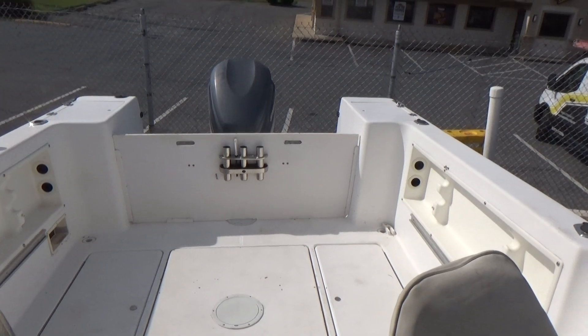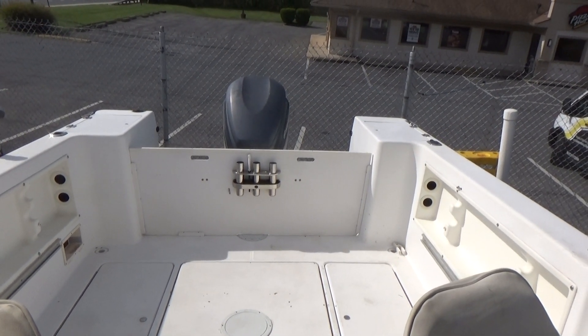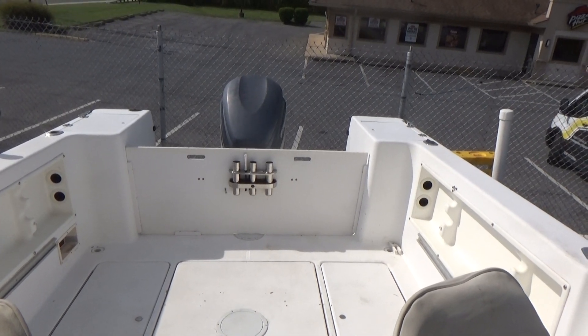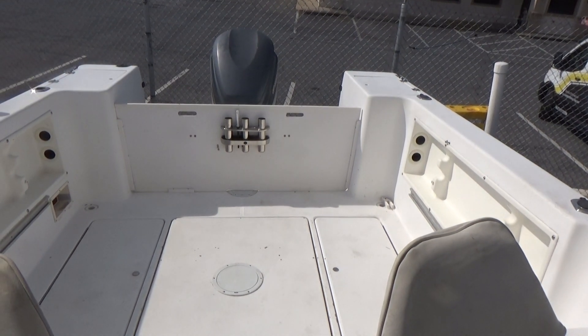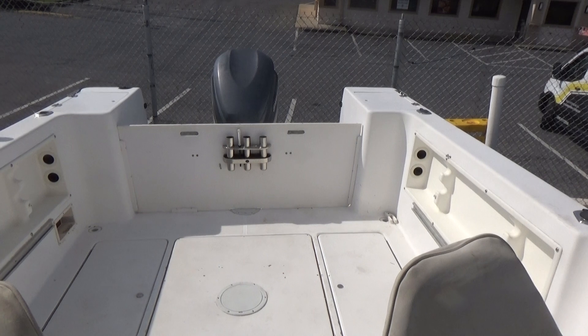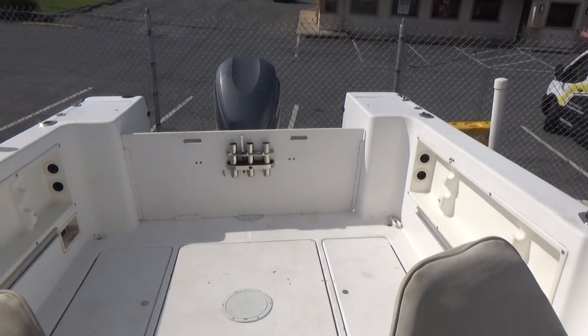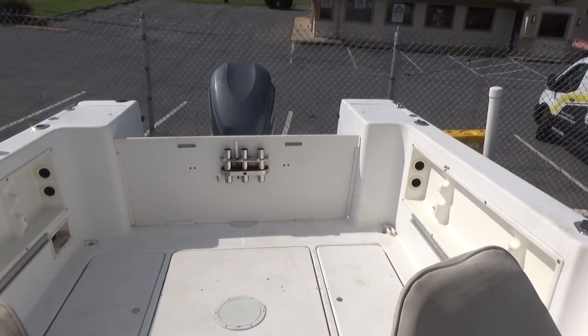We've been told the engine has approximately 350 hours on her, and with the 300 horsepower the boat will actually get up and move pretty well. Thanks a lot for watching — please remember, life is short, let's get out and enjoy it while we can. Take care.